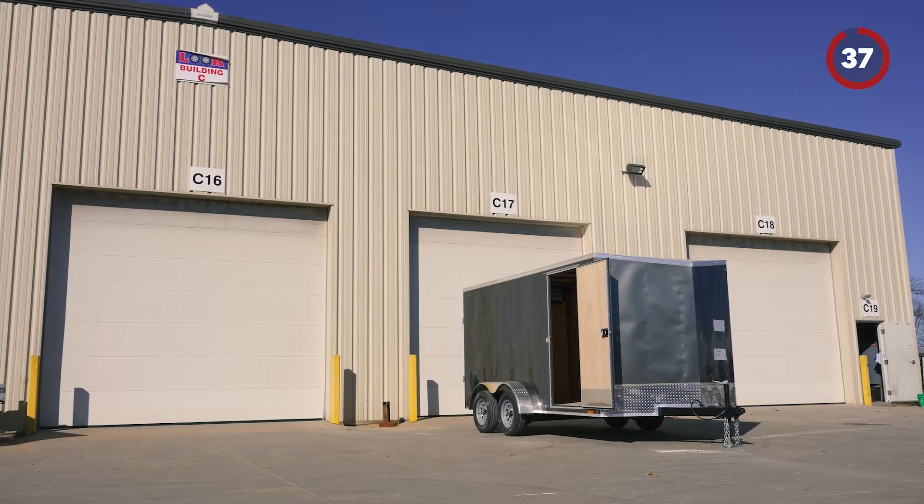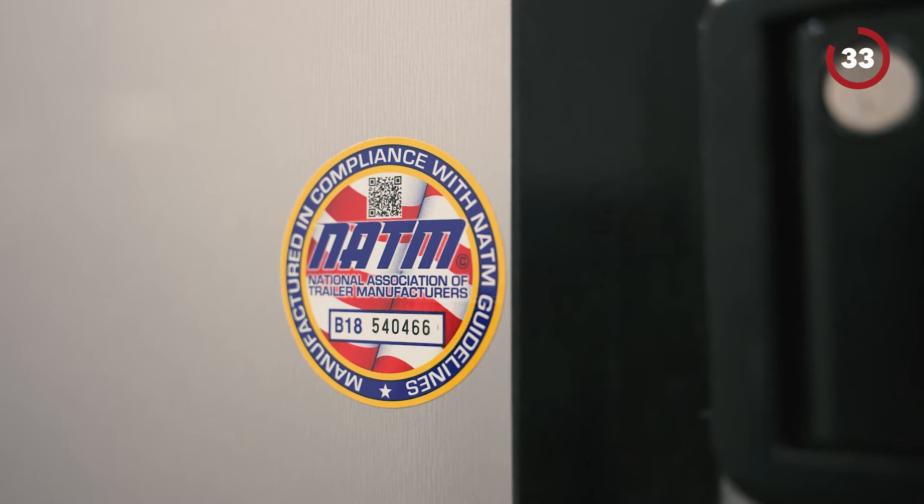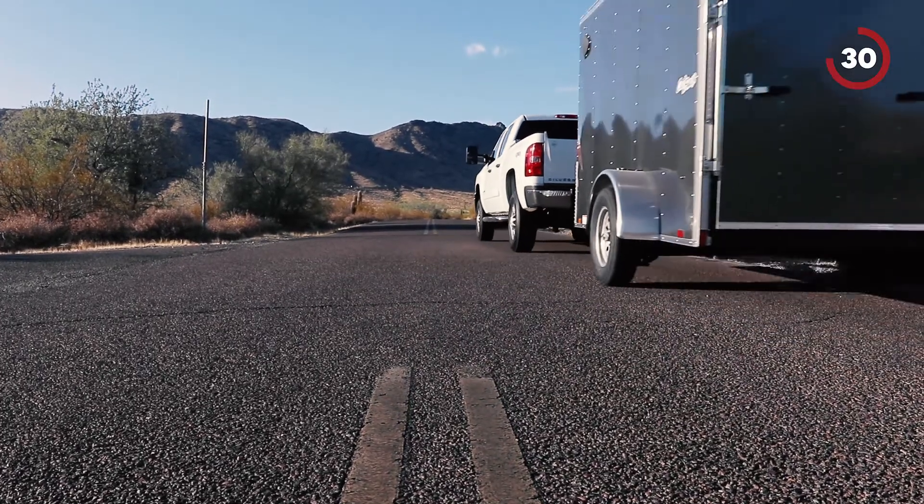Hi, I'm Madeline and I'm with Look Trailers. Every trailer manufactured by our company is NATM compliant. That's because safety is our number one priority for you, the people who use our trailers every day.